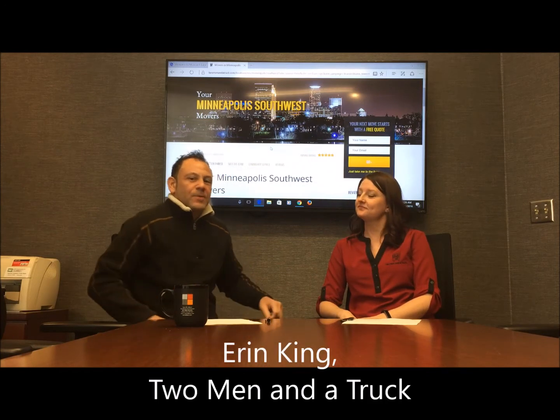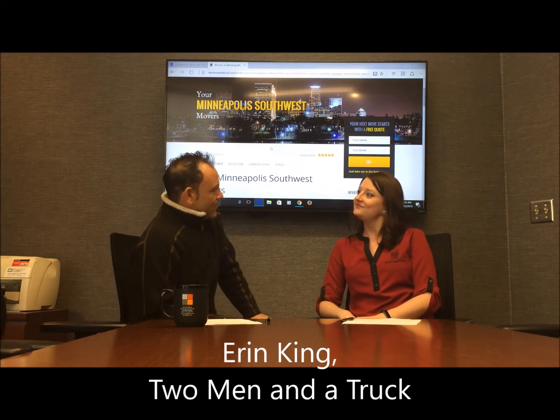Hey guys, Steve Albers here with RE/MAX Results and Wyzetta. I hope you're doing well. Thanks for stopping by here for our two-minute tip. This time we have Erin King — she's sales manager of Two Men and a Truck. Thanks for coming by.